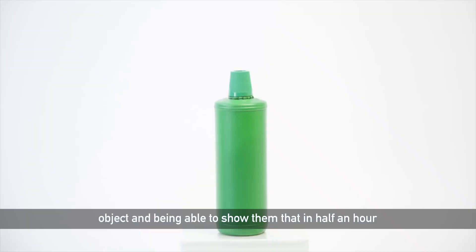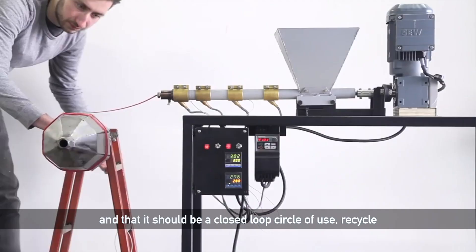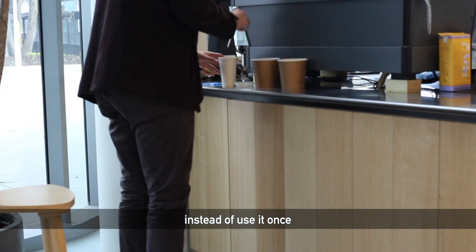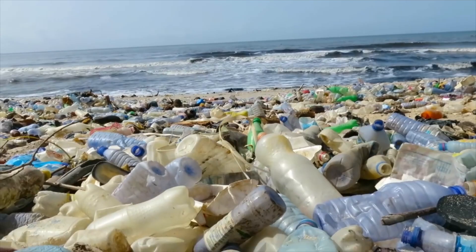People our age, younger, older, see plastic as a one-use object. Being able to show them that in half an hour we can give them a talk, shred it down, make it into a new product — that it should be a closed-loop circle of use: recycle, new product, use, recycle, new product — instead of use it once and five seconds later it's in the bin, not to be used again.